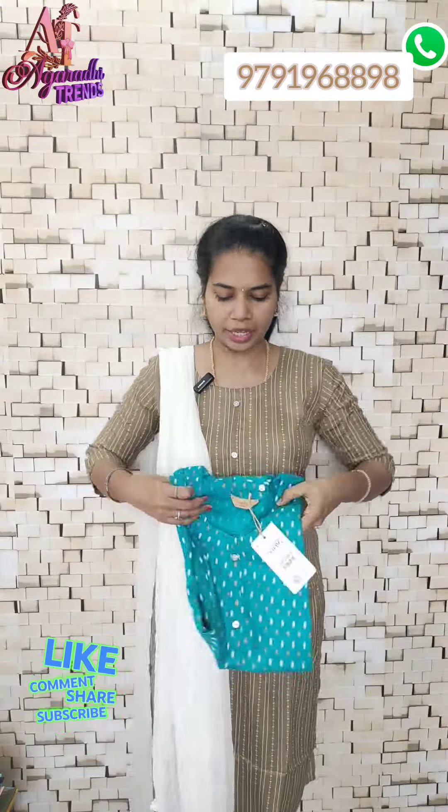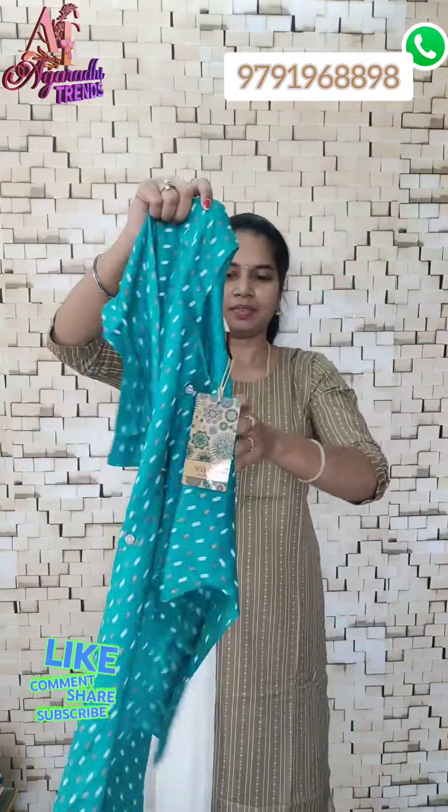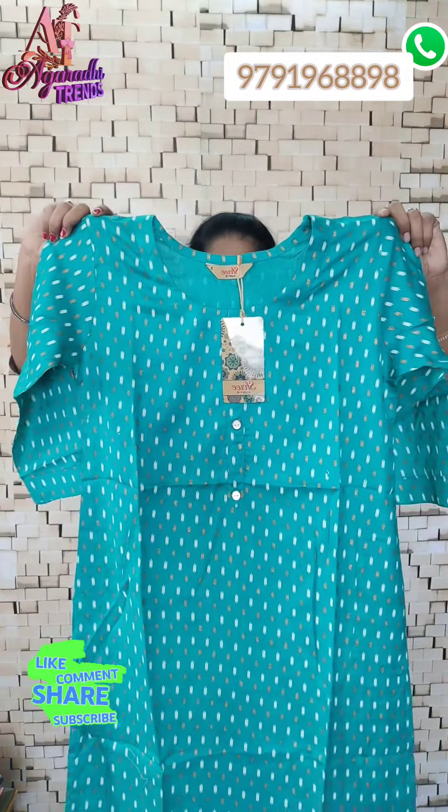Next one. Green shade. Just ₹220, single piece. Buy any 4, free shipping. This is a 3/4 sleeve.